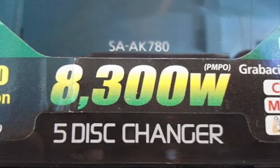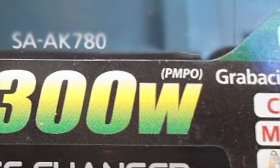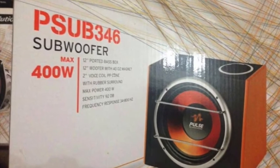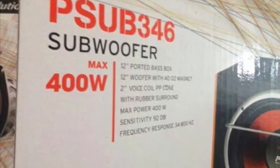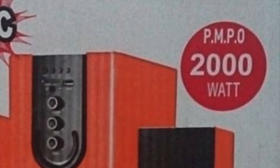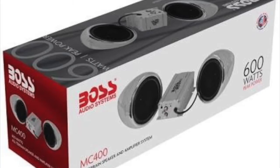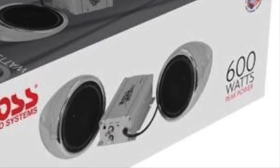Peak watts, also known as PMPO — peak music power output — are those that establish the maximum peak power that a loudspeaker will admit without breaking down. This measurement is not very useful since the loudspeaker does not support this power continuously, and sometimes sellers use it as a selling point because it is much higher than the RMS value. For example, if a loudspeaker has 100 watts but reaches a peak power of 300, the manufacturer will say it has 300 watts PMPO, falsifying it and making us believe these are its real watts.